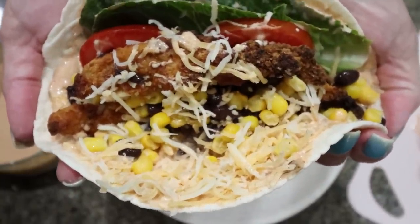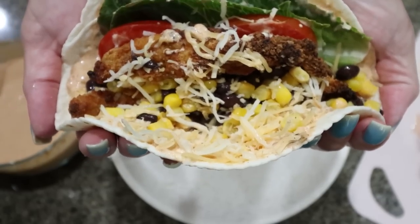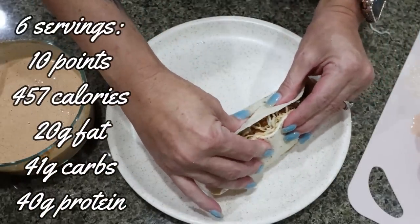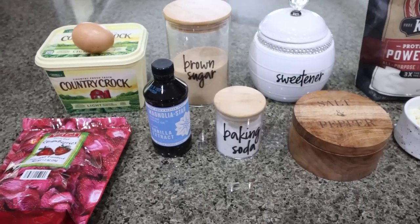Since these low carb tortillas are a little bit smaller, I just like to fold mine kind of like a taco. Here is what your Southwest chicken wrap is going to look like. You could pair that with some fruit or a crunchy side like a chip or a cracker. It's going to give us lots of protein, tons of flavor, and really truly is the perfect lunch.